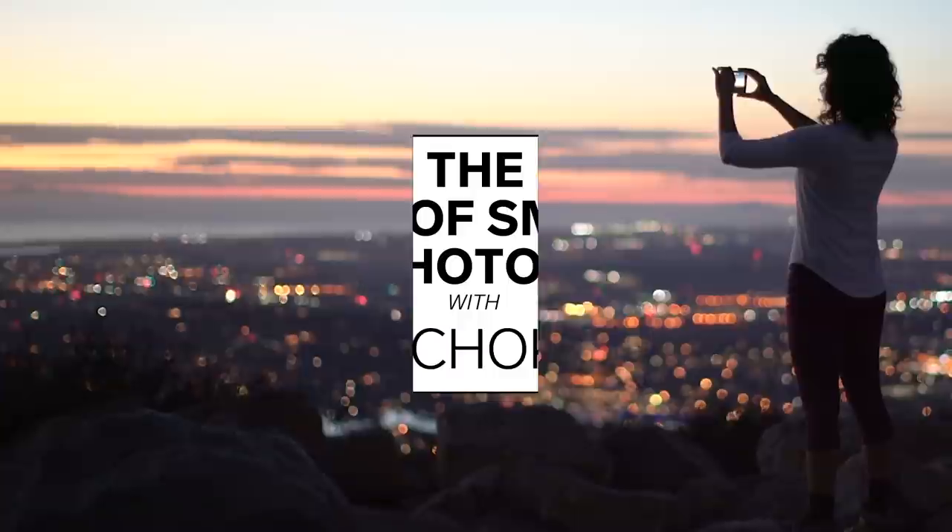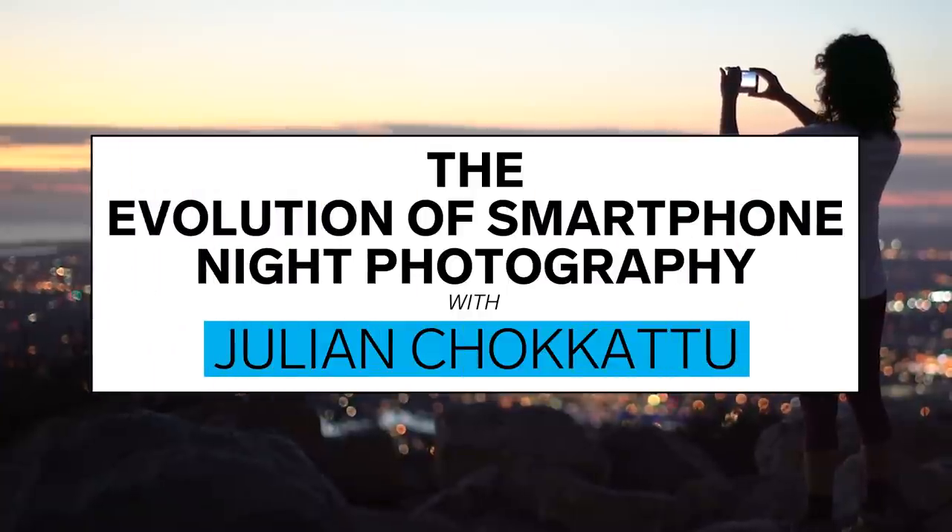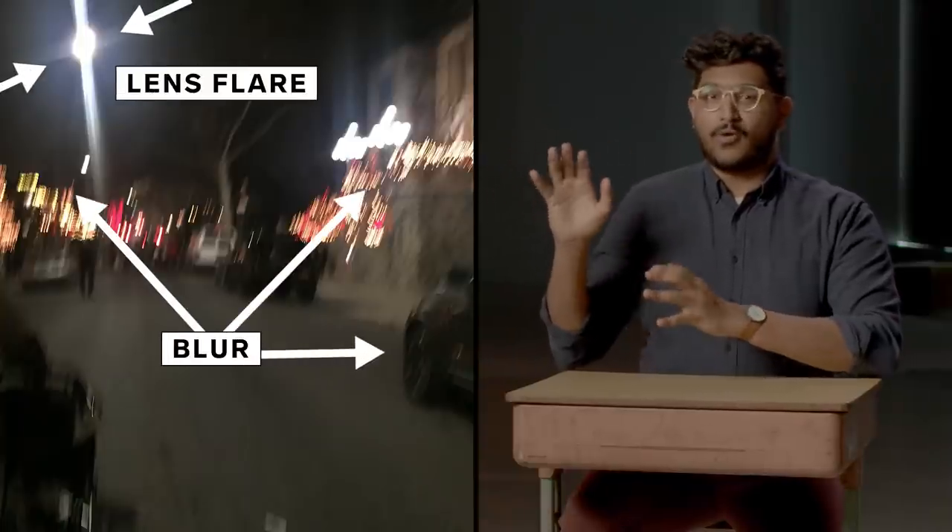How has smartphone photography gone from this to this beautiful photo? Before we get into the technology behind the new night modes, let's first have a little chat about bad photos. Take a look at this photo taken on an iPhone 5 around 2014. A couple elements stand out, like that classic lens flare or the blur. No matter how nice or advanced the camera is, it's always going to need a good source of light. That's exposure — the amount of light that reaches your camera sensor.